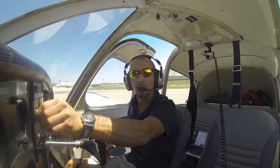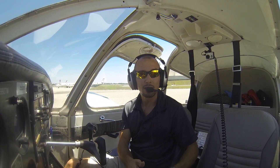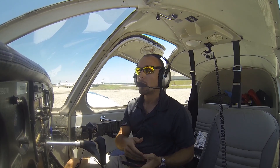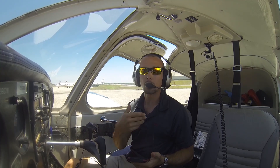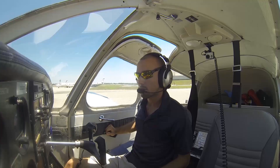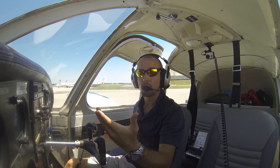Alright, we have Information Alpha. We have our altimeter set and all of that information written down on our tablet or cell phone. You could use a tablet or cell phone to copy down that information, or you could use a pen and paper on a kneeboard — that works great too. So Information Alpha — it's important that we have that.